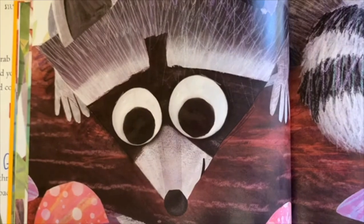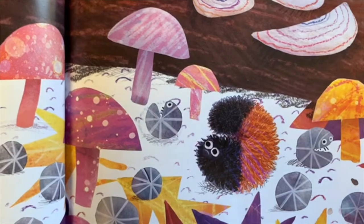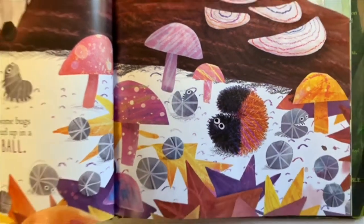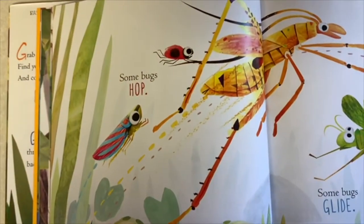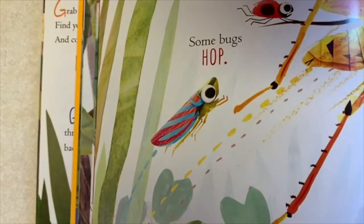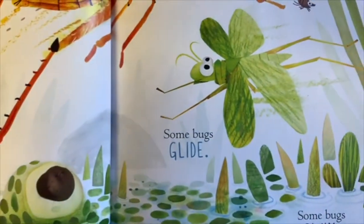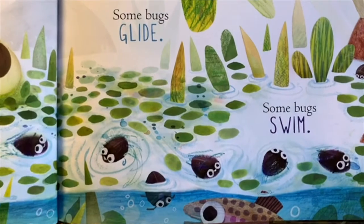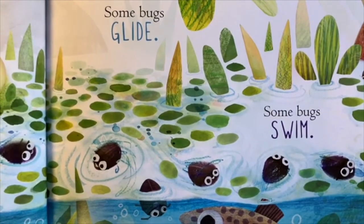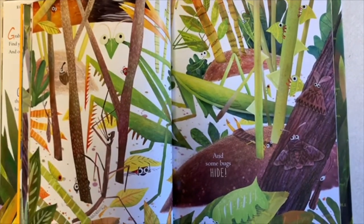He's afraid of that raccoon! There's a woolly bear. Some bugs hop, like that leafhopper grasshopper. Some bugs glide.